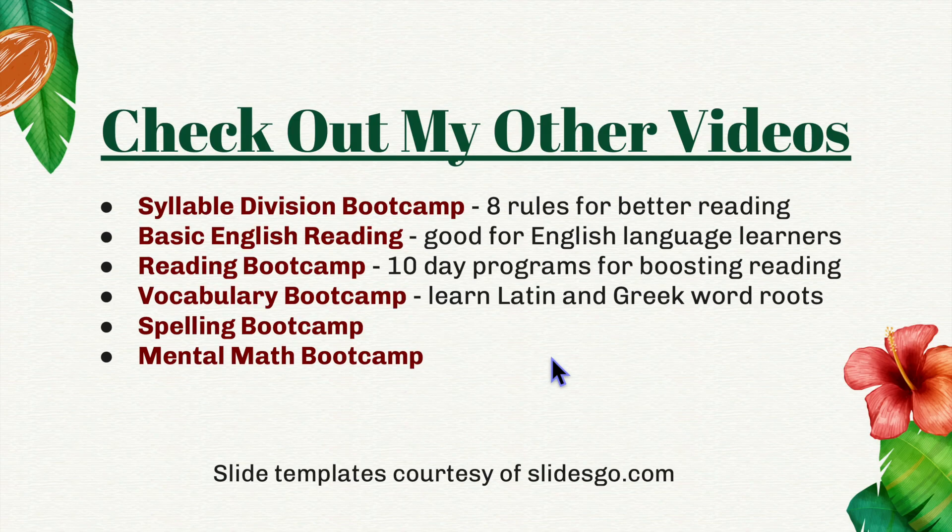Here are some of my other videos. I have the Syllable Division Boot Camp, which has eight rules to get better at reading very long words. My basic English reading videos are good for people learning English. My reading boot camps are a series of 10-day programs for boosting reading. I also have boot camps for improving your vocabulary, spelling, and mental math.